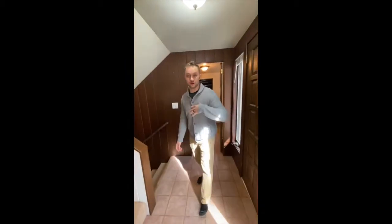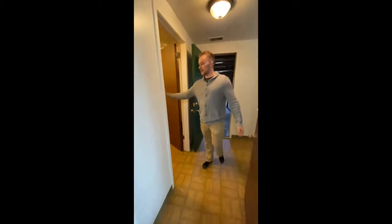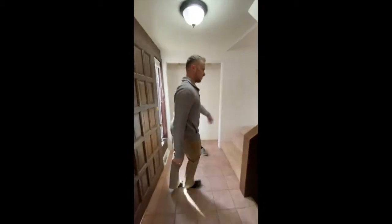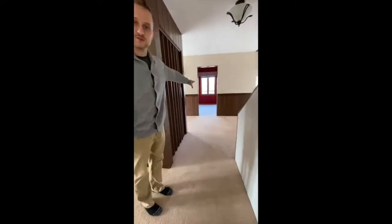Hello everybody, come on in and welcome to 415 North 14th, one of the listings brought to you by the Salomon Group. I'm Dakota Carl, I'm gonna walk you around today. Coming in the entryway, beautiful main level laundry — nice for people — two-car garage. Coming up the stairs here, we have a nice entryway.